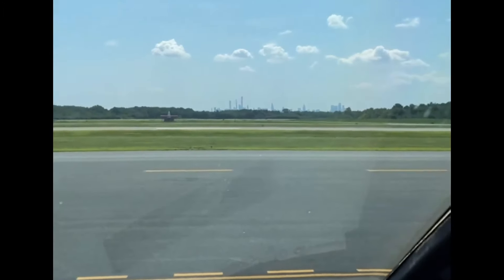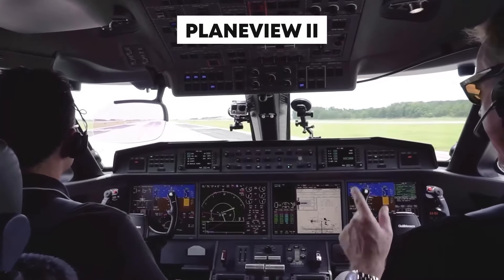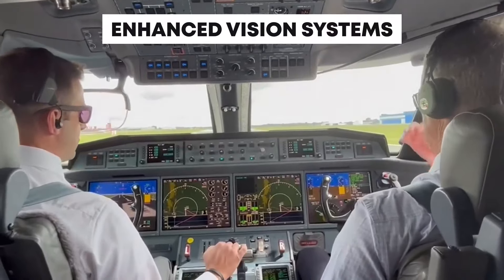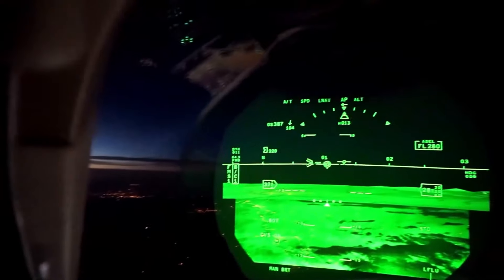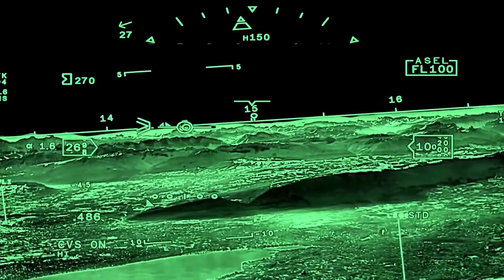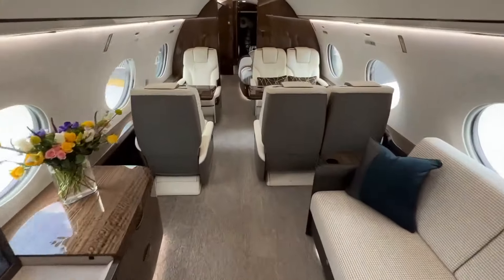The G650 ER with its PlaneView 2 cockpit is still one of the smartest jets in the sky. Its tech suite includes enhanced vision systems that turn night into day on the display, ensuring pilots have a clear view of the runway and terrain even in zero-visibility conditions. Its avionics are designed for ultra-long-haul flights, keeping you connected, entertained, and comfortable no matter how many time zones you hop.